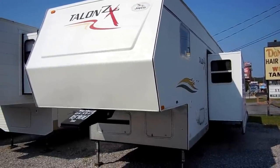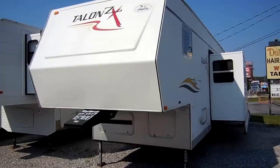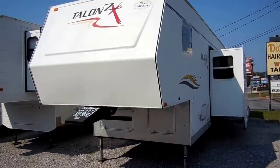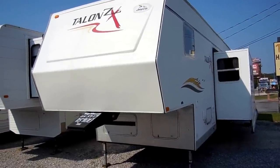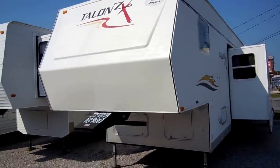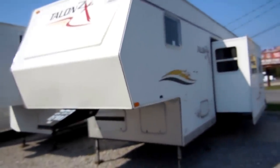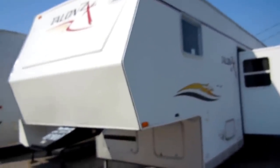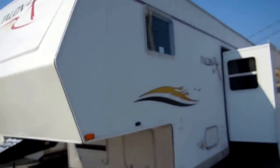Good afternoon folks. Big Bo here with another great toy hauler value from Parkway RV Center. Today we're looking at a 2004 Jayco Talon ZX model number 36. This 39-foot 5th wheel toy hauler is in excellent condition for the year model. Why go out and spend twice as much on a used Raptor toy hauler when you can buy a better built, more heavy duty Jayco for half price?